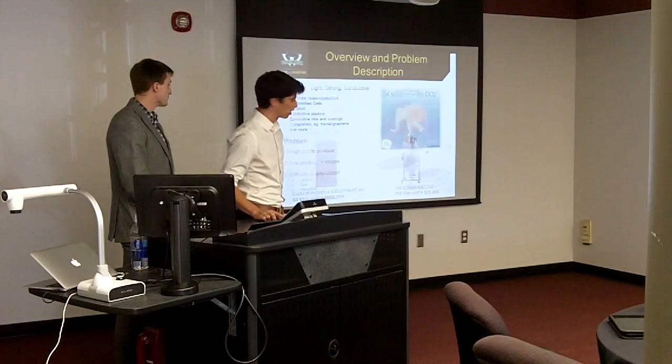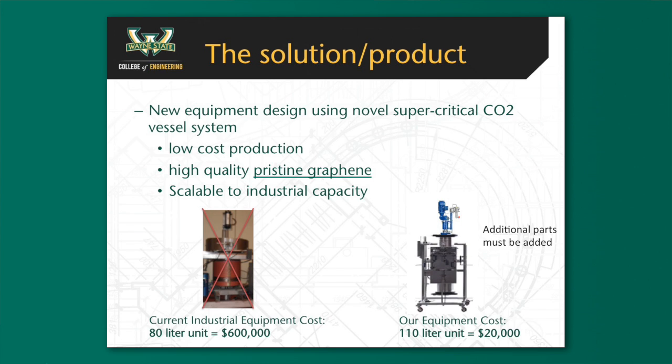And this is where our solution comes in. Our new equipment design uses a supercritical CO2 drying technique that allows for low-cost production of high-quality graphene, and it's also scalable. Our current equipment costs approximately $20,000 to create a 110-liter unit, whereas the current industry standard is about an 80-liter unit vessel for $600,000.